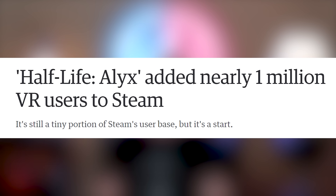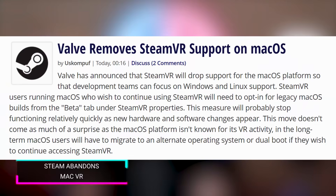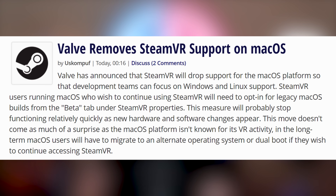Speaking of having a good computer, a lot of people seem to have one good enough to run Half-Life Alyx, because Steam reported that they added nearly a million new VR headsets to Steam upon the release of Half-Life Alyx — the total number coming in right around 950,000. But despite the success of Half-Life Alyx in VR, Steam said, hey, Mac, you suck — and they're removing Steam VR support on macOS.